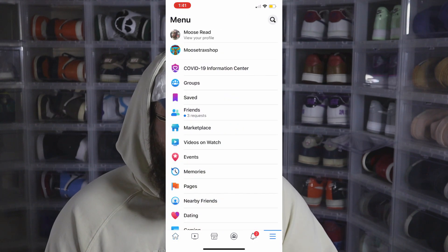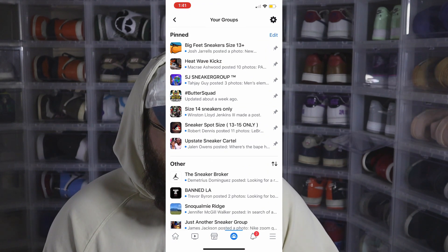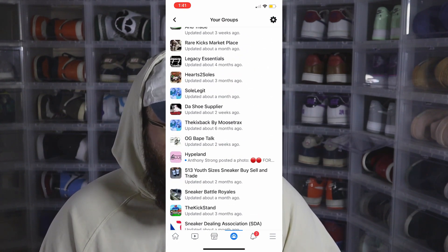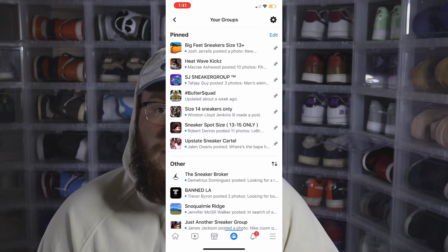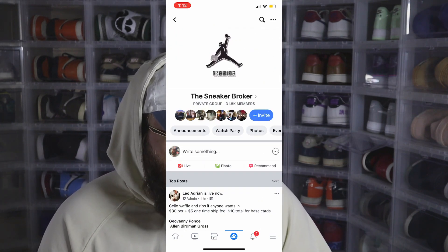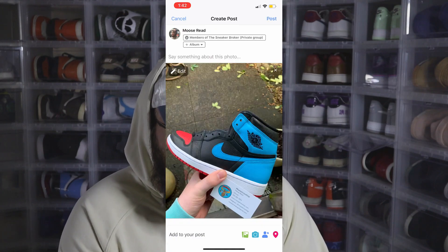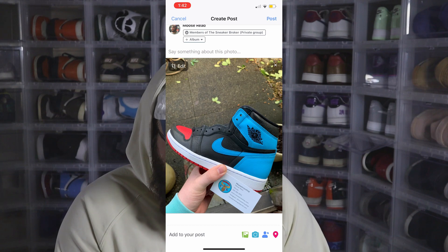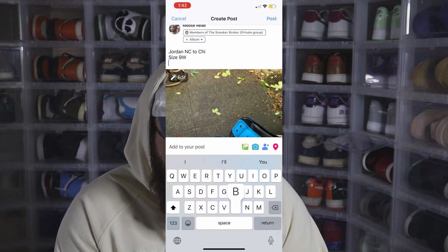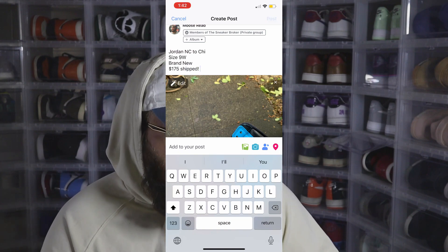So it should be on the screen right now. I'm on Facebook — here's my main profile. If you go to Groups and scroll to all groups, here's some of the groups I'm going to show you. Some of them are random local town groups, but for the most part these are all sneaker groups. You can just search those names in the Groups section on Facebook and join them. So I'm on the Sneaker Broker group here, and I'm going to post a shoe for sale. I'll go with this one — I have my business card down there. This one is a Jordan NC2 Shy, size 9, women's, brand new. I'll post it for $175 shipped. All you have to do is click Post and it's posted for sale.